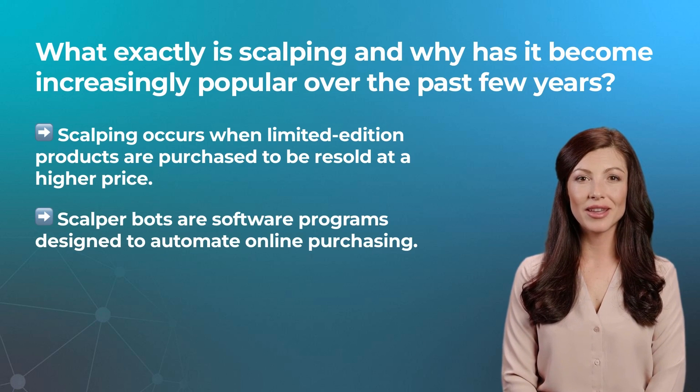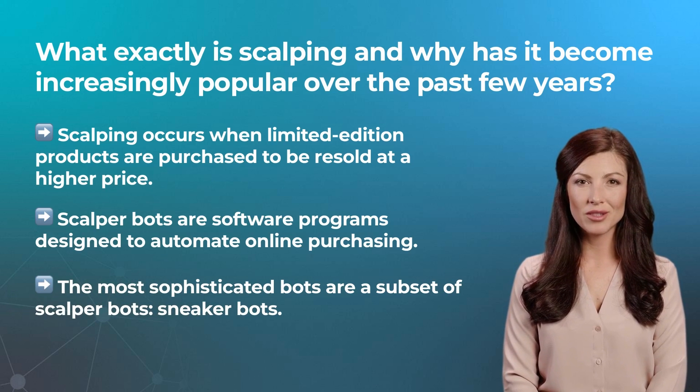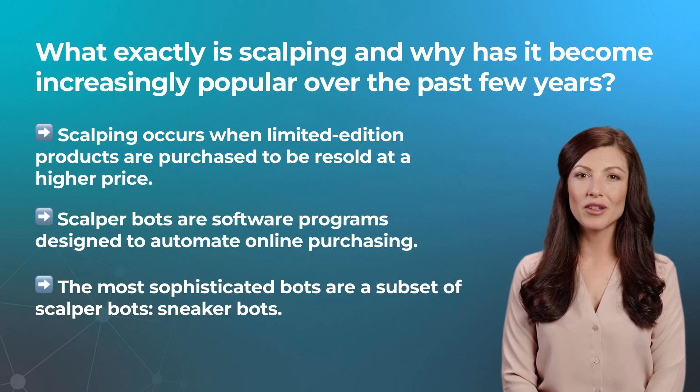Scalpers target concert tickets, using bots to get their hands on dozens of coveted tickets to resell them at a higher price. Scalping has also spread to more industries and products. The most sophisticated bots today are a subset of scalper bots: sneaker bots. In fact, sneakers, concert tickets, and streetwear are the most heavily targeted industries by scalper bots.